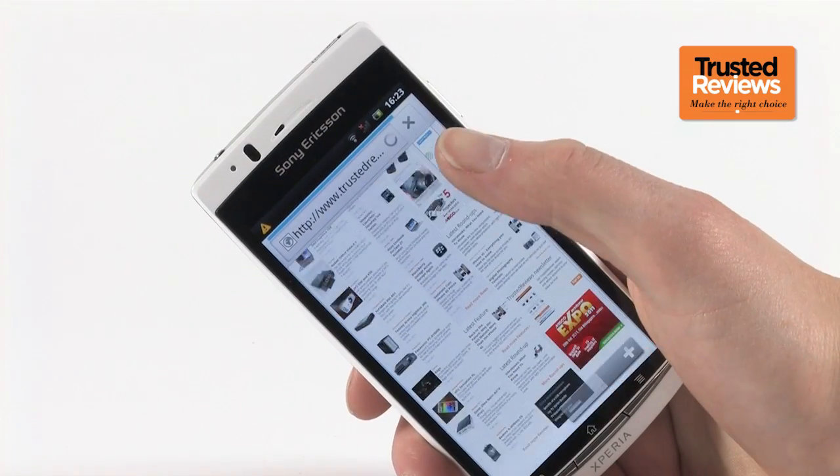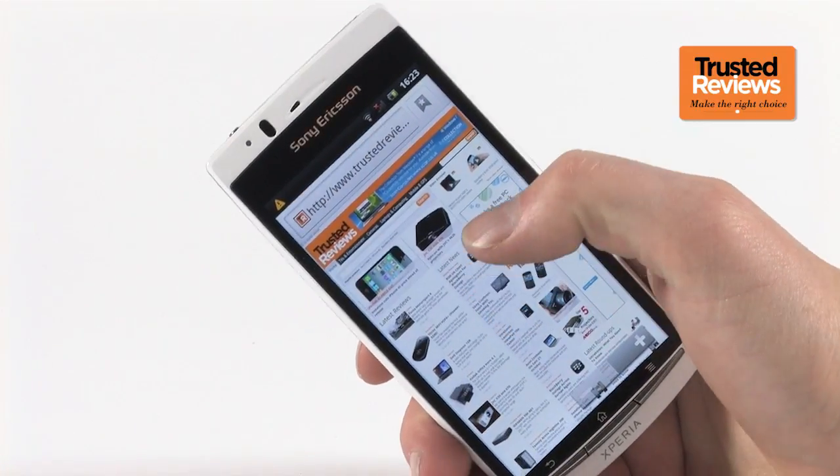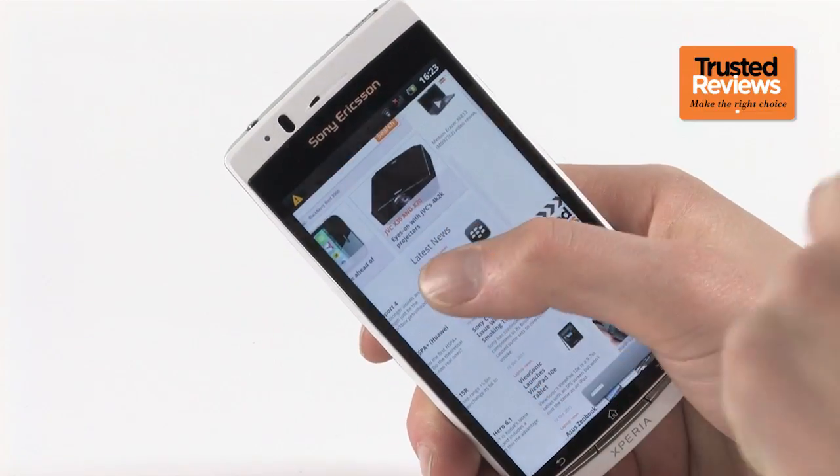You still get the odd moment of stuttering when browsing the web, unlike on dual-core phones that just breeze through everything thrown at them. But it definitely feels like a nippy handset overall. In conclusion, the Sony Ericsson Xperia Arc S isn't a barnstorming thoroughbred of a smartphone, but it's a sleek and very capable one that's competitively priced at just below £300.